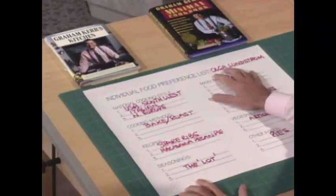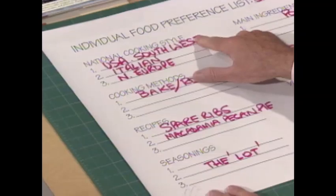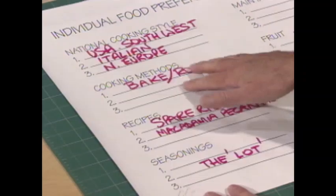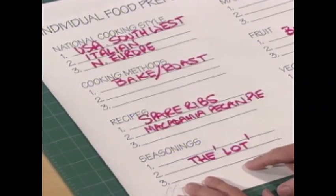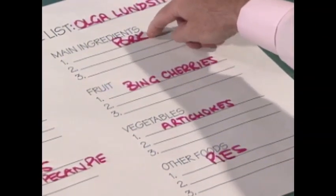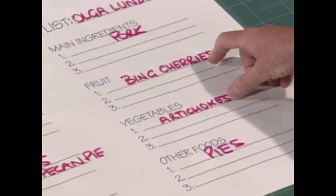Let me show you the individual food preference list that Olga sent in. We sent out 10,000 of these and Olga sent hers back. She loves USA Southwest food, Italian, and Northern European food. She likes to bake and roast — roasting more than baking. Spare ribs feature high on her favorite food. Macadamia pecan pie — shame on you, darling. As for seasonings, she loves everything. She says use honey instead of molasses, but apart from that. Pork is high on her list, Bing cherries when they're in season, and artichokes. Aren't they terrific when they're in season?